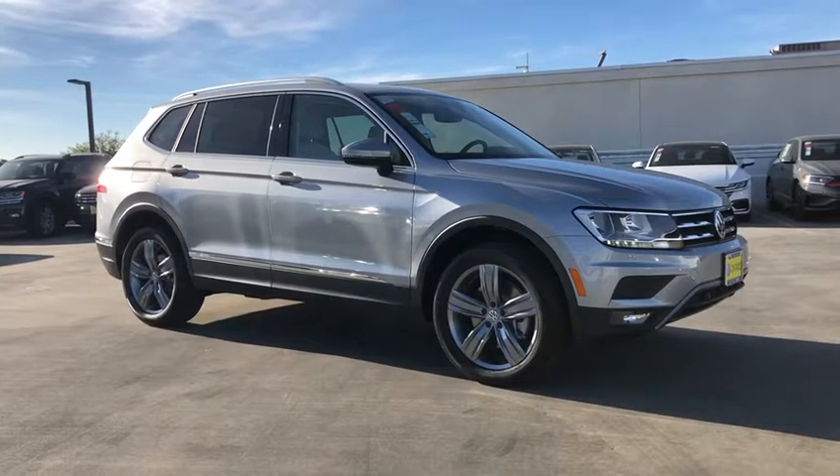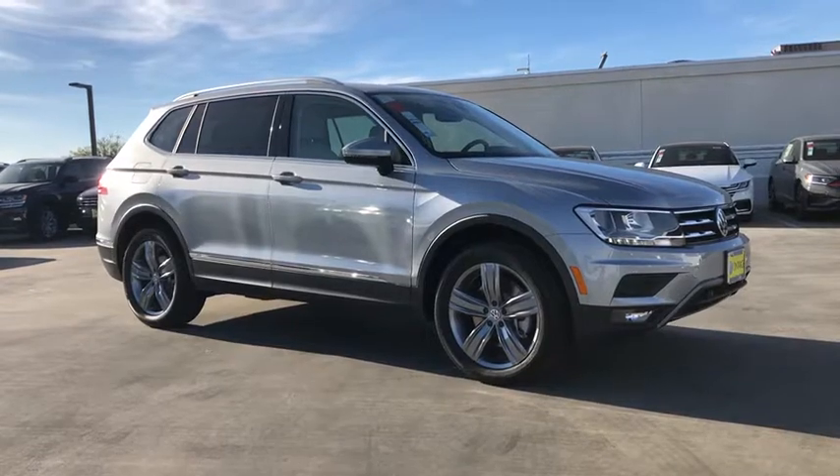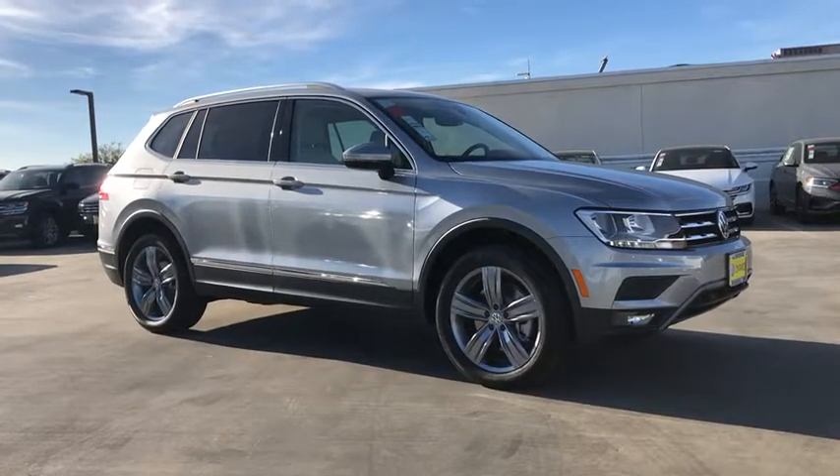Come test drive the 2020 Volkswagen Tiguan. With Volkswagen Tiguan, it's good to be turbo. Turbo with class.